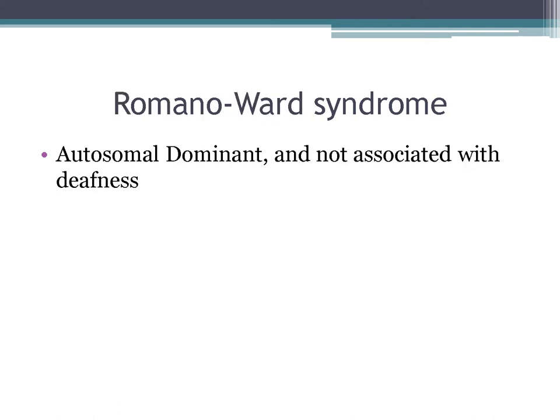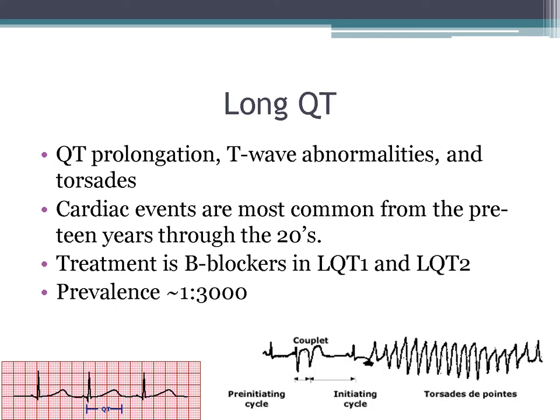Jervell and Lange-Nielsen syndrome typically presents as a deaf child who experiences syncopal episodes during periods of stress, exercise, or fright. It's an autosomal recessive mutation in KCNQ1, with profound bilateral sensorineural hearing loss and a long QT usually greater than 500 milliseconds. Contrast with Romano-Ward, which is autosomal dominant and not associated with deafness. Long QT features include QT prolongation, T-wave abnormalities, and torsades, with typical cardiac events from preteen years through the 20s. Treatment for types 1 and 2 is beta blockers; consider ICDs depending on severity. Prevalence is 1 in 3,000.